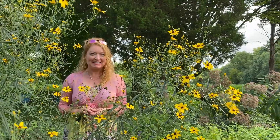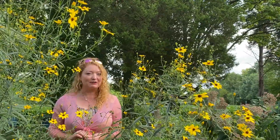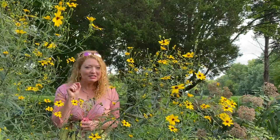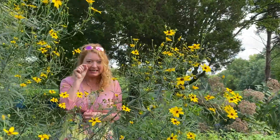Hi, I'm Tavia. Today we're talking about Tall Coreopsis, also known as Tall Tick Seed. Coreopsis is Greek for bug-like, and it refers to the little tiny bug-like seeds.